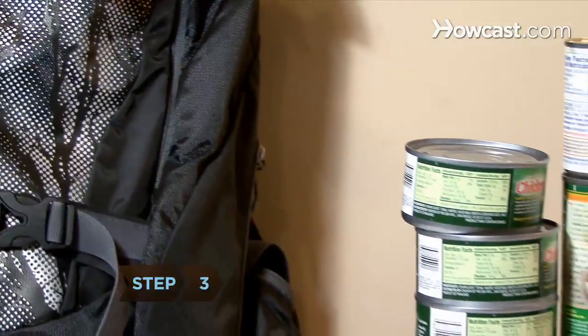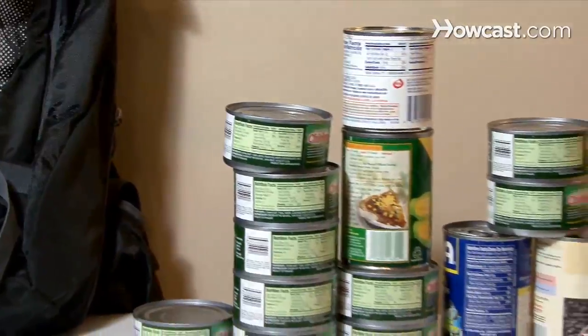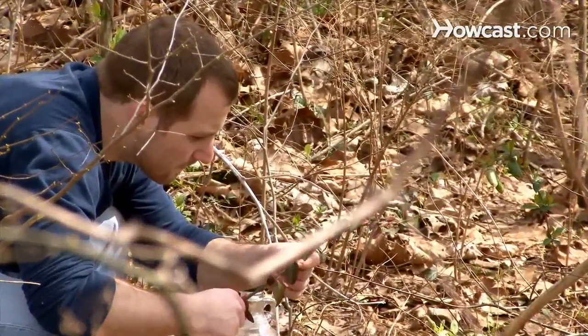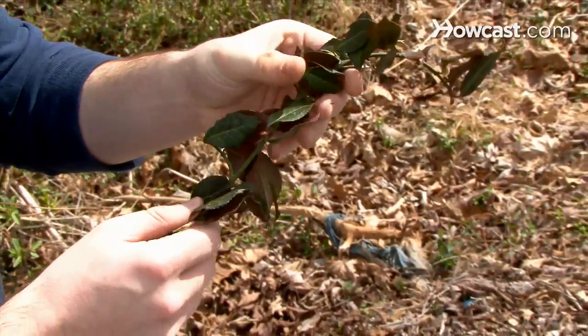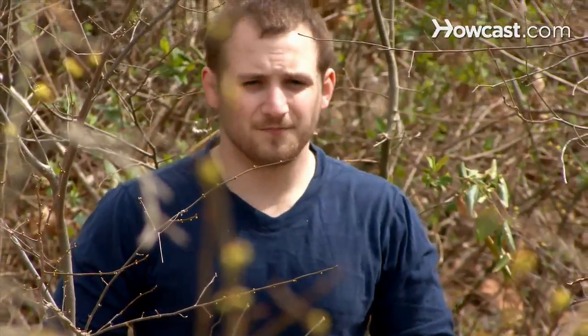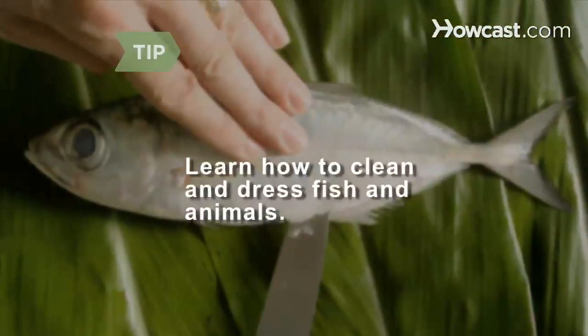Step 3. Stock enough canned goods to feed everyone in your house for at least 72 hours. Learn how to pickle and preserve food, and find out which wild plants are poisonous and which are edible. If you're unsure about a plant, avoid it—stomach ailments are the last thing you want slowing you down. Learn how to clean and dress fish and animals in case you have an opportunity to hunt your dinner.